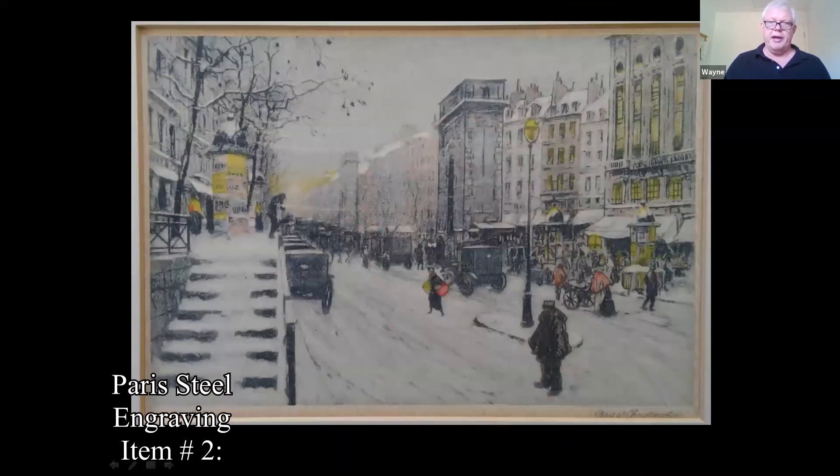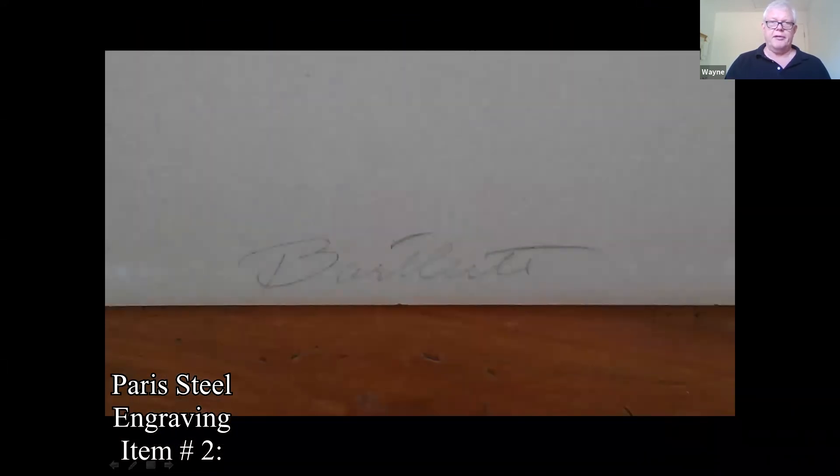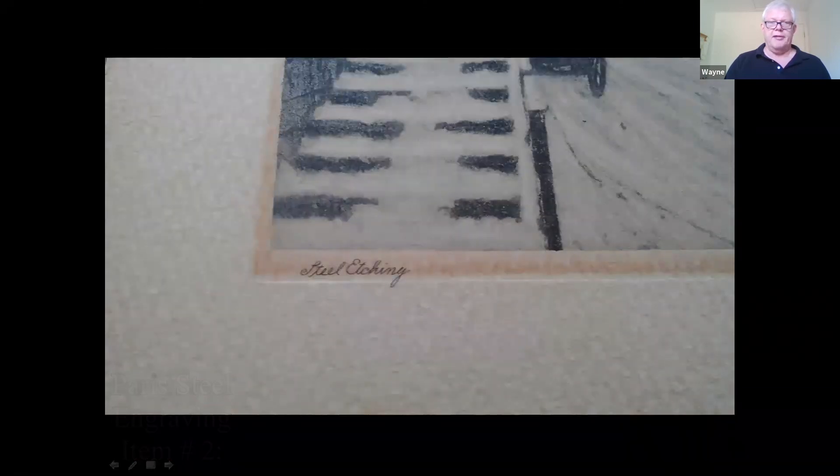This is a steel engraving — it's hand colored, a scene in Paris. There's some writing on it, maybe the artist's signature, and it says it's a steel etching. Steel engravings came later in printmaking history.